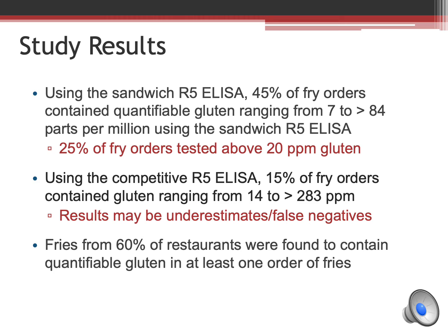When the fries were tested with the sandwich R5 ELISA — the assay that quantifies intact gluten — 45% contained gluten ranging from 7 parts per million to over 84 parts per million. 25% of fry orders contained gluten above 20 parts per million. Fries from 60% of restaurants contained quantifiable gluten in at least one order of fries.